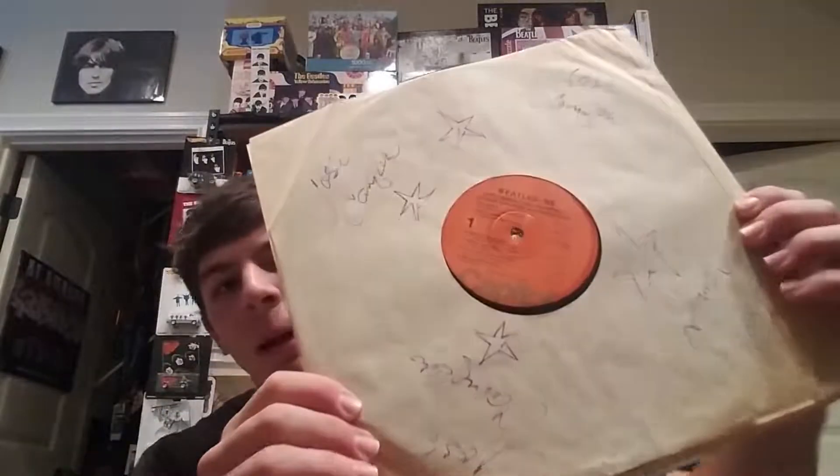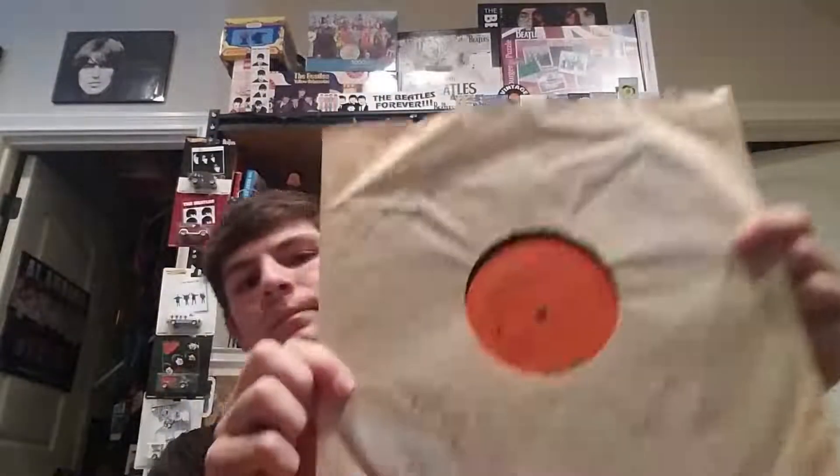Moving on to Beatles '65, also in the shrink wrap — it's a little torn so I'm not going to take it out to show you. This one is on the orange-red Capitol label from 1976. I'm trying to collect different pressings of US albums — I've got pretty much all the original pressings, so now I'm looking for label variations and different pressings, and hopefully one day compare them all to see which is the overall winner.